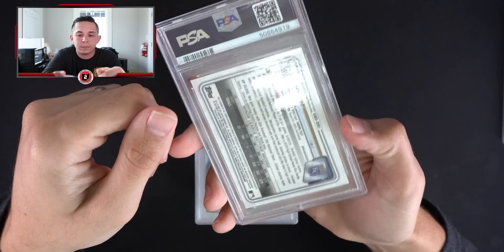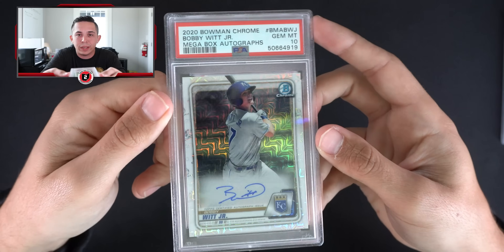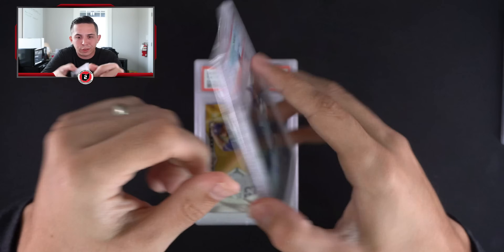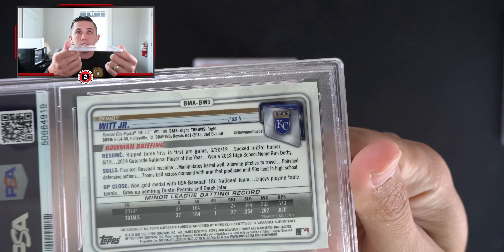Bobby Witt mega box auto PSA 10 — baseball fans, give me some insight: Bobby Witt, is he gonna be a star? He was the second overall pick, so what do you think?